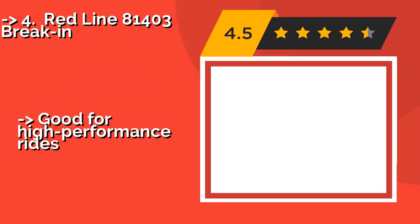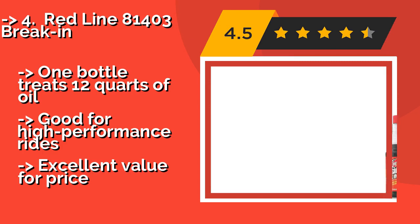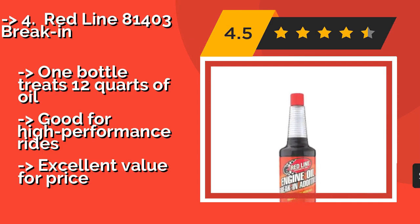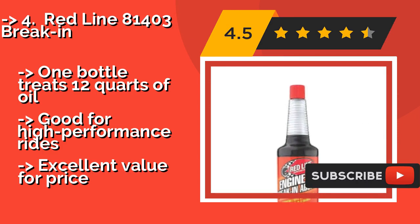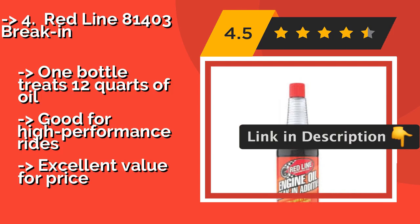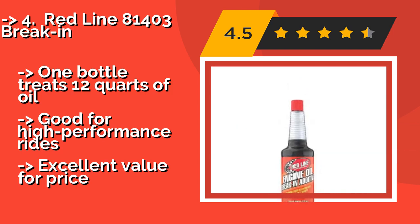The fourth product is Redline 81403 Break-In. If you have just bought a new car or replaced a critical engine component, you'll want to consider treating your vehicle to some Redline 81403 Break-In, about fourteen dollars. This formula can protect your ride's motor from camshaft and valve train damage. One bottle treats 12 quarts of oil and is good for high-performance rides.